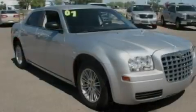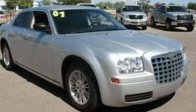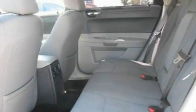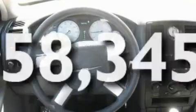Its top features include a power driver's seat, a folding second row, a rear window defroster, four well-positioned speakers, a double wishbone independent front suspension, a four-wheel independent suspension, 17-inch wheels, an anti-lock braking system, keyless entry, and this vehicle has fewer than 59,000 miles on the odometer.